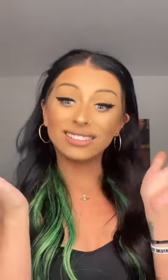So loads of you guys are always asking me what lip combo are you wearing, what lip is that? So I'm gonna show you.